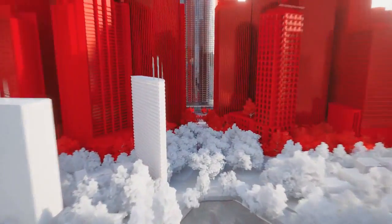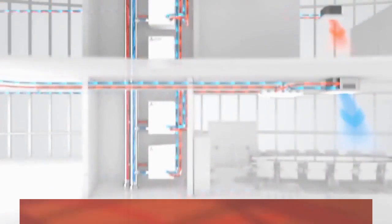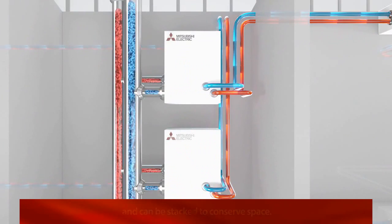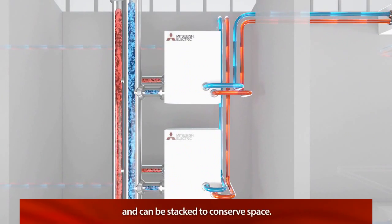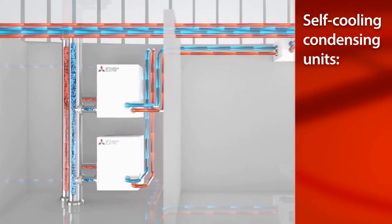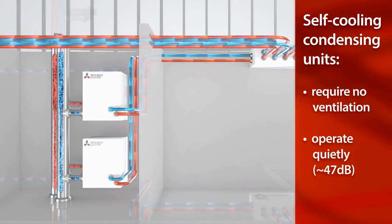Our water source condensing units are installed indoors, allowing for greater design flexibility even in taller buildings. The compact size of each unit makes it easy to fit in an elevator, and units can be stacked inside mechanical rooms to conserve space. In addition, these self-cooling condensing units require no ventilation and operate quietly at as low as 47 decibels.